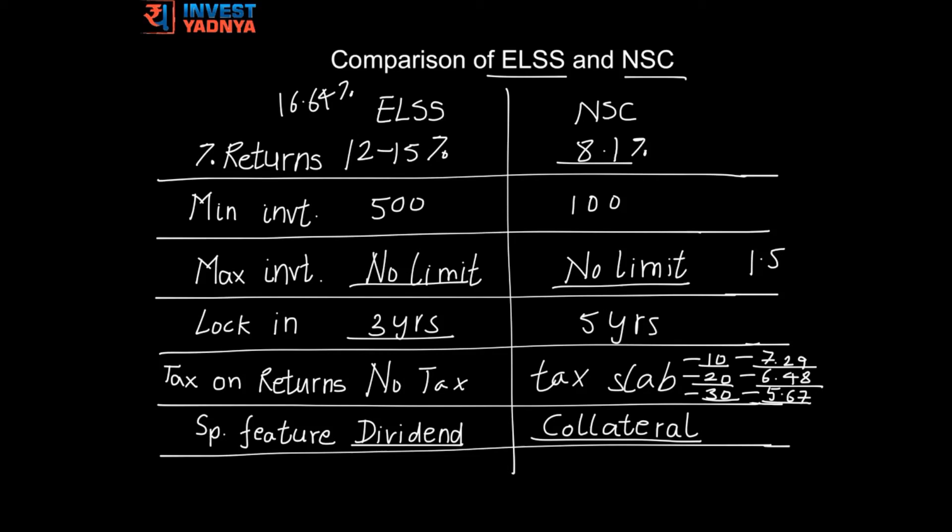Going back to the most important points: first, percentage returns, which can be as high as 12 to 15 percent in case of ELSS, as the major portion of ELSS is invested into equities. Second, tax on returns, which is nil in case of ELSS, and in case of NSC, taxed according to your tax slab.